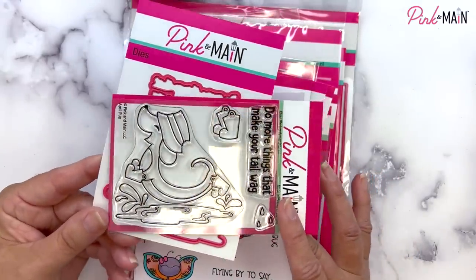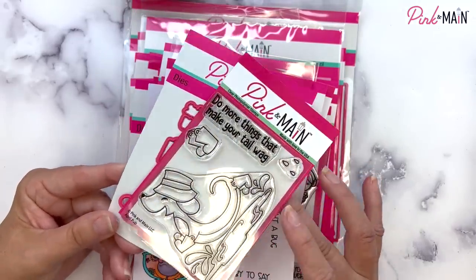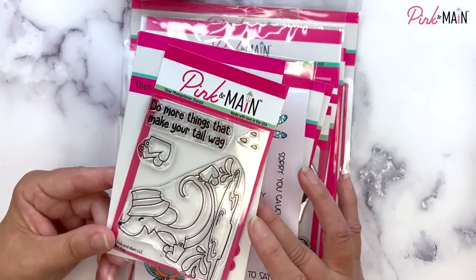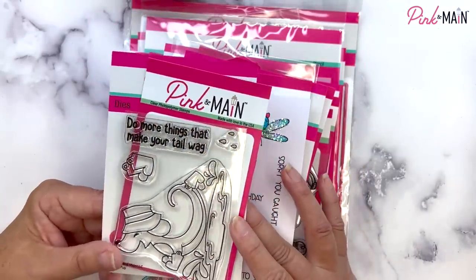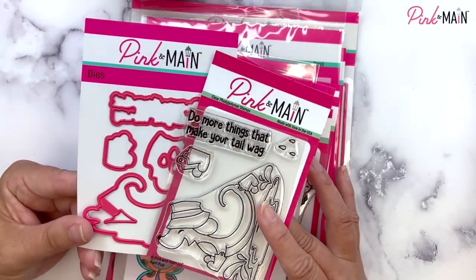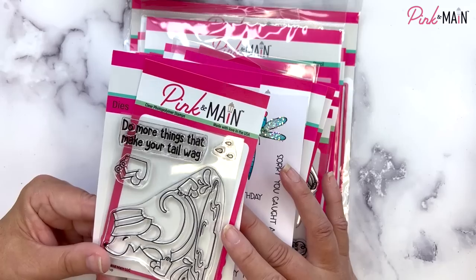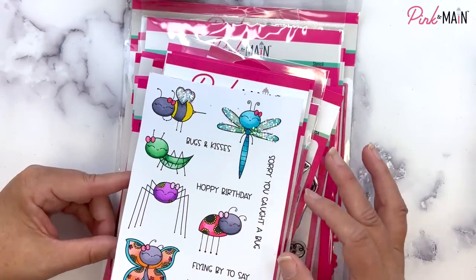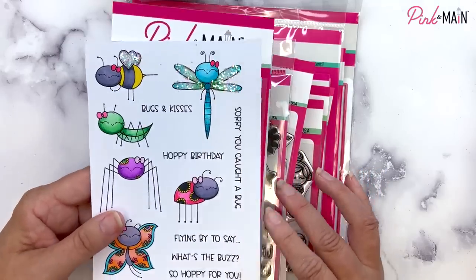Our incentive set this month is the April Pup. He is super cute. He's got his rain boots on and his rain hat, and he's splashing in the puddles. It says, do more things that make your tail wag. We've got some raindrops and some more rubber boots. It's super adorable. We've got coordinating dies. So you can buy this separately, or if you spend $50 you'll get the stamp set for free, and if you spend $75 you'll get the coordinating dies. That's just for one week during the release — from the 21st through the next Friday, or while supplies last. Those will automatically be added to your cart, so you do not have to add them. If you have a qualifying order, you'll see them pop into your cart for free.